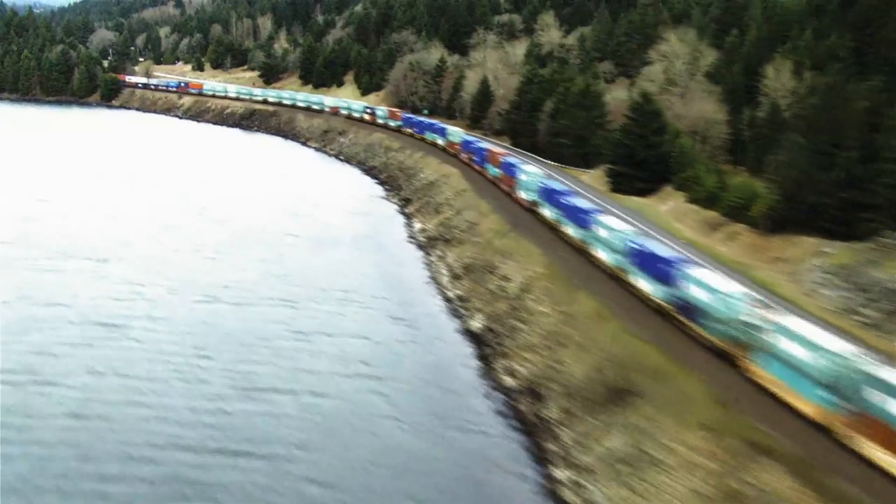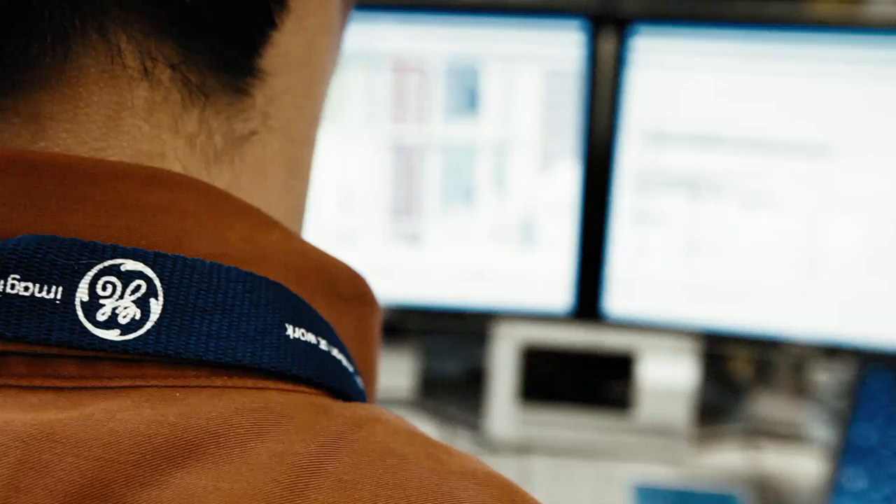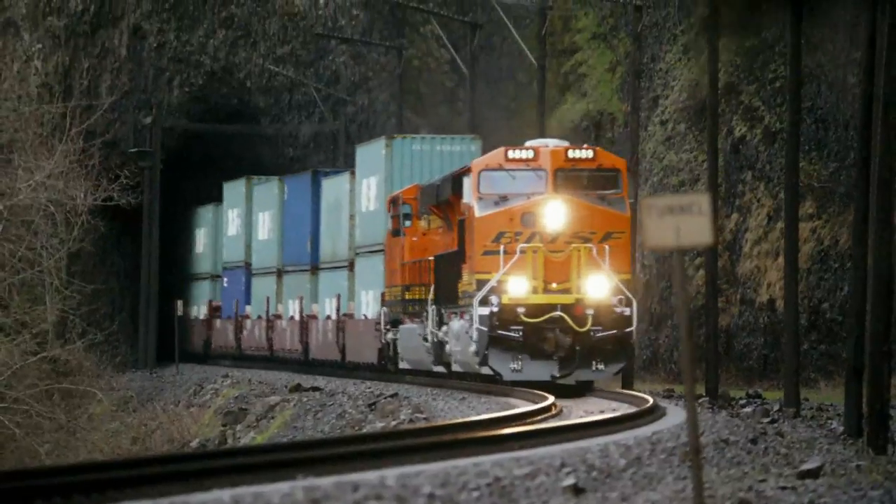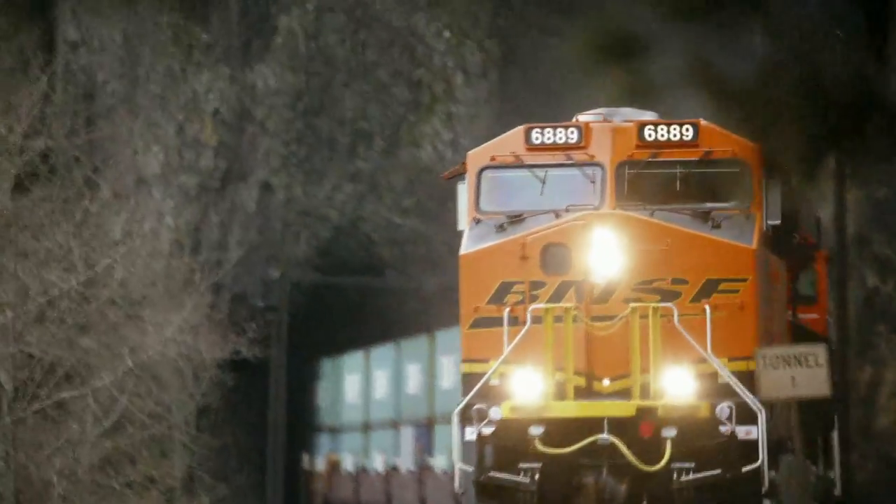GE Transportation relies on our lab to deliver new technologies that are going to help them deliver the next great product. So that's pretty neat to know that the product coming off the assembly line has my fingerprints on it.